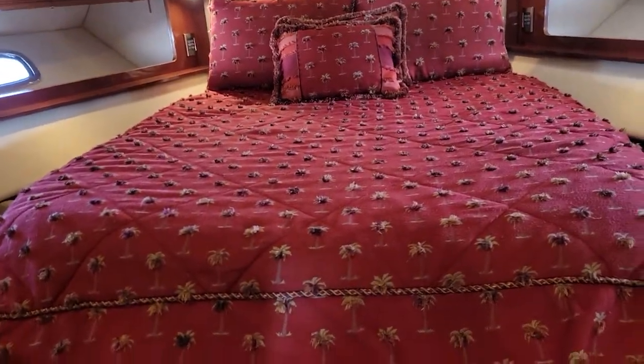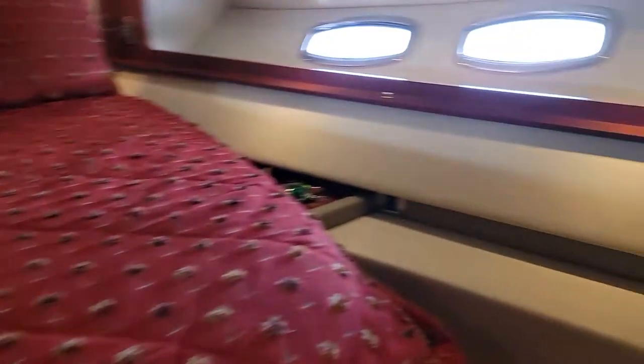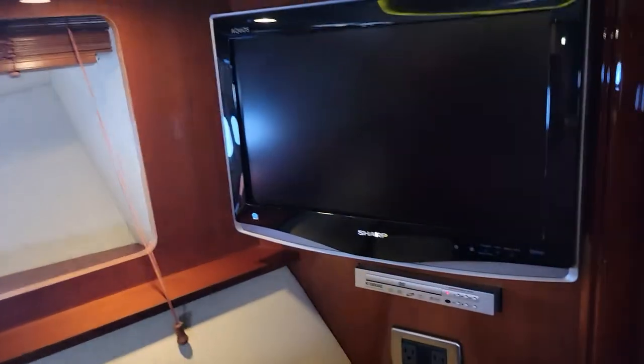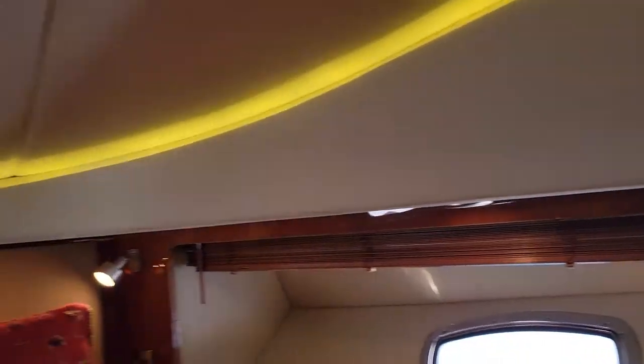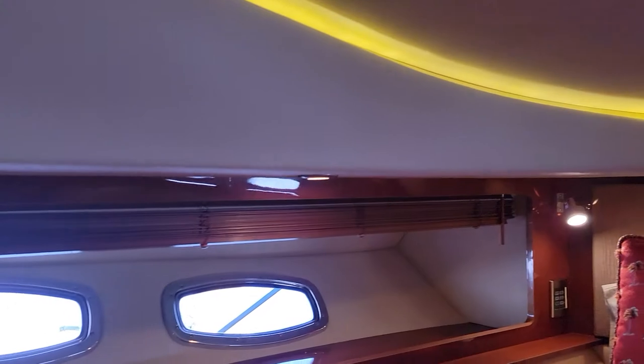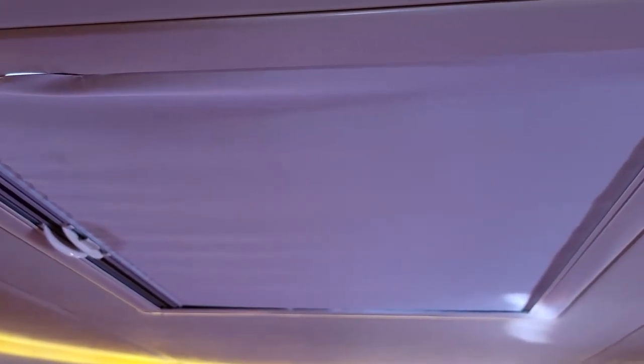Up into the VIP cabin — as you can see it's a big island bed. There's a walk-in closet on this side with cedar lining, an entertainment system up front, and great lighting throughout the boat. There's a hatch here — closed at the moment, but you get a lot of light and air through it when it's open.